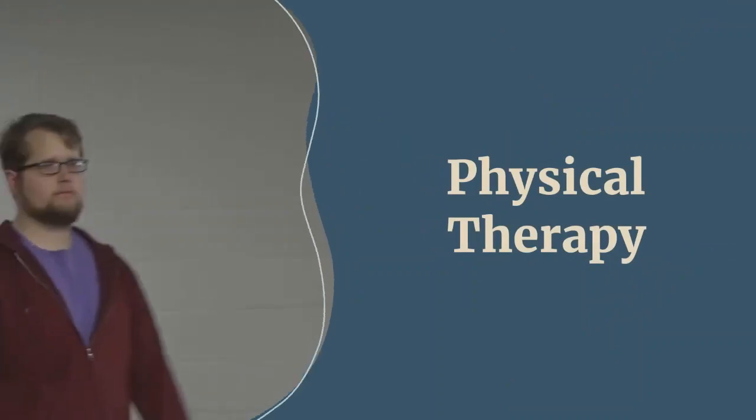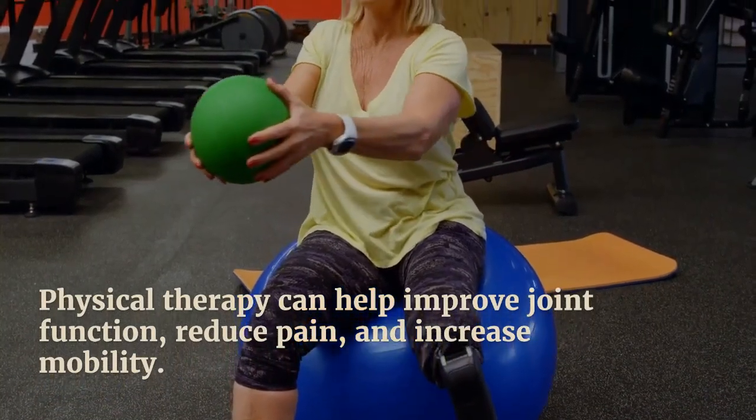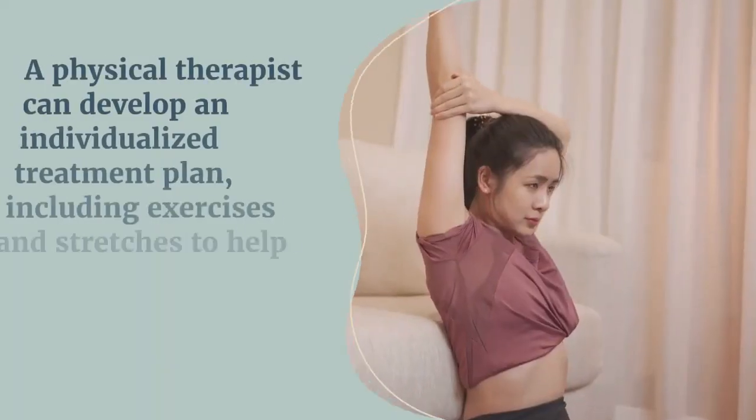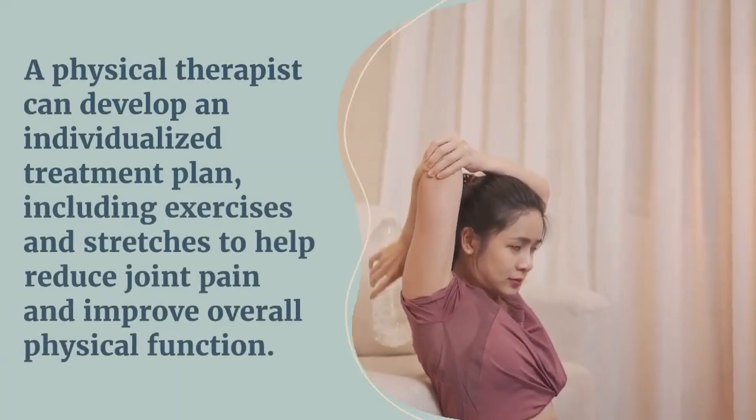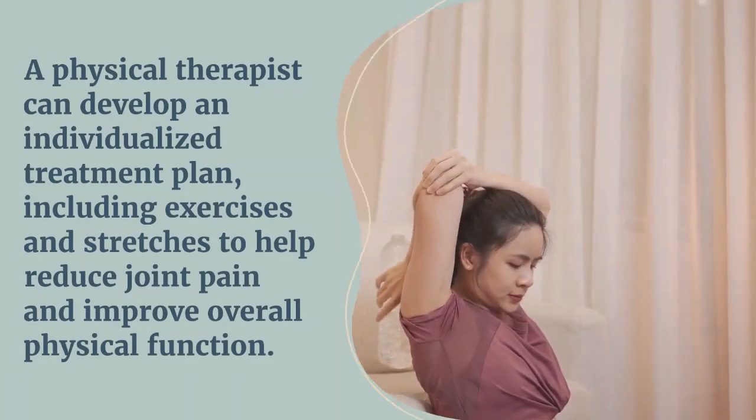Next, you should try physical therapy. Physical therapy can help improve joint function, reduce pain, and increase mobility. A physical therapist can develop an individualized treatment plan, including exercises and stretches, to help reduce joint pain and improve overall physical function.